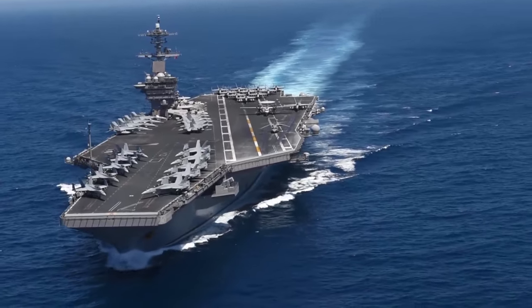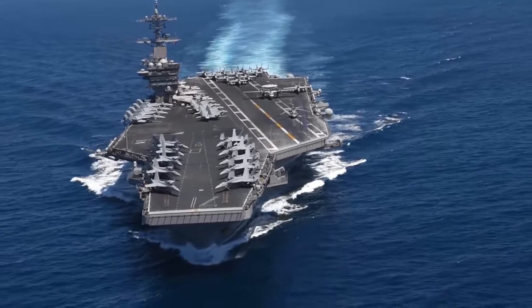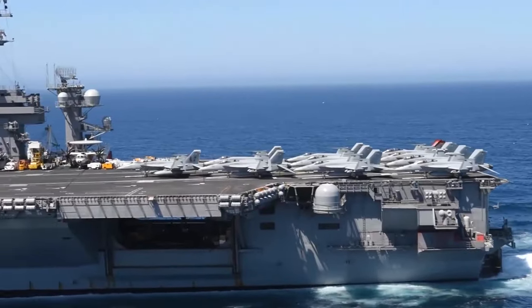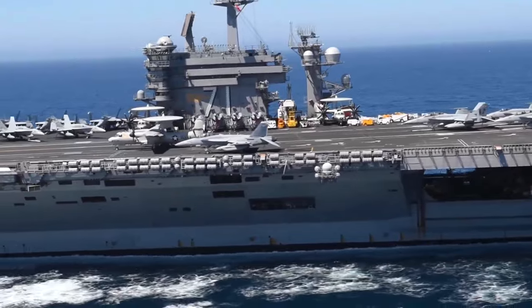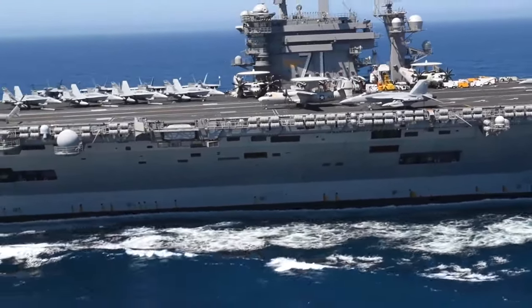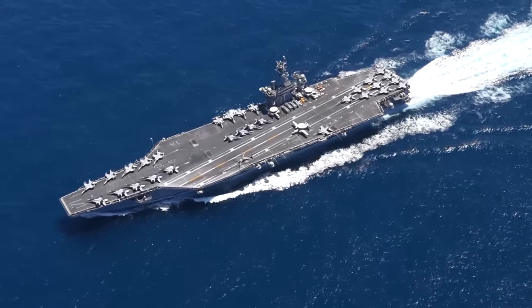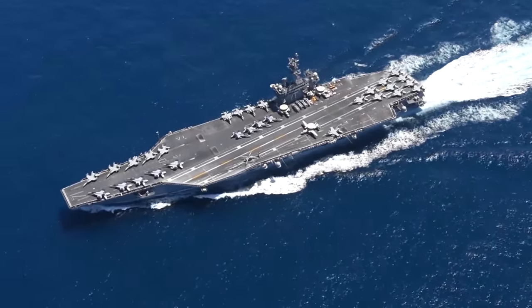Modern aircraft carriers are impressive warships that play a key role in global military operations. Although they are not particularly well suited for combat on their own, they are invaluable assets because they serve as mobile air bases that can be deployed just about anywhere around the globe. There are approximately 50 aircraft carriers currently in service around the world, and they are owned by 14 individual countries.